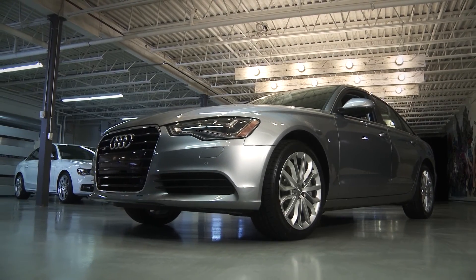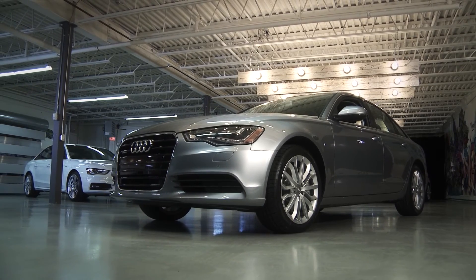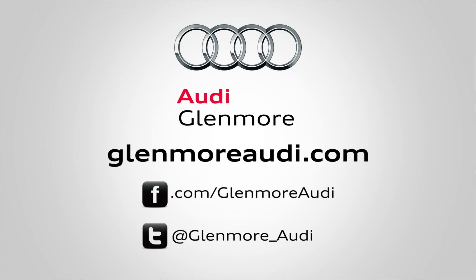The Audi A6 continues to prove that it's a luxury car for the uncompromising driver. Our Glenmore Audi brand specialists are available to get you behind the wheel for a test drive, or answer any questions you may have. Contact us anytime.